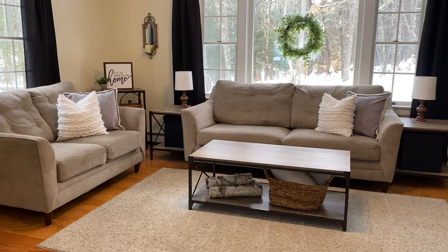For the sofa and loveseat set, I wanted something that was comfortable but wasn't too big. I really didn't want something that was going to be too large and take up a lot of space in this room. So I chose this loveseat and sofa set from Big Lots. I really like that it is lightweight, it is on the smaller side, but it is very comfortable.